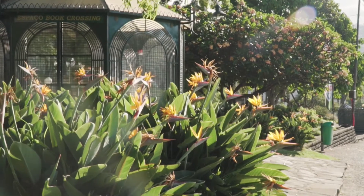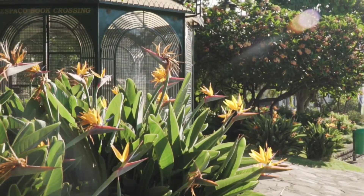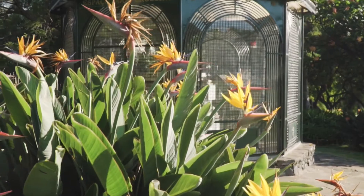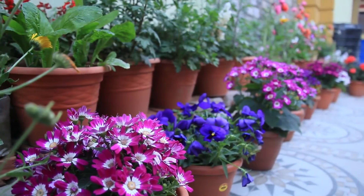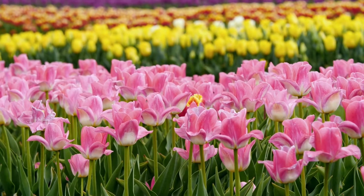If you love the sight and smell of vibrant flowers blooming in the garden, then Floriculture is for you. Floriculture involves flowers and ornamental plants used for landscaping and decorative purposes. These plants make gardens more attractive and vibrant. Floriculture involves a wide variety of cut flowers, foliage, pot plants, seeds, and bulbs.